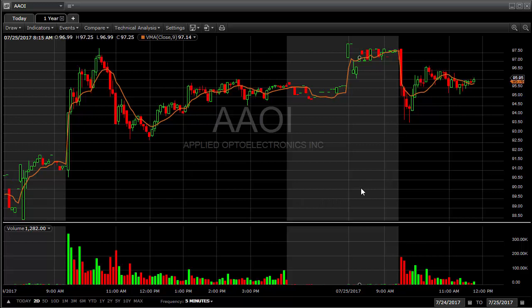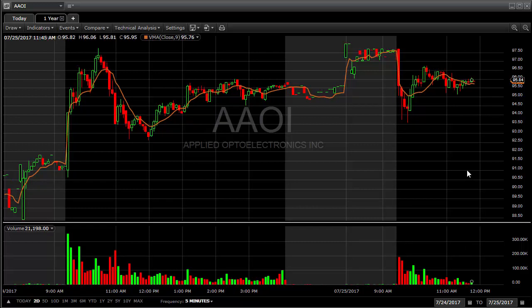Looking forward to that trading setup too. Until then, I'm just going to raise that stop to the prior day's low. We'll see how far it goes.